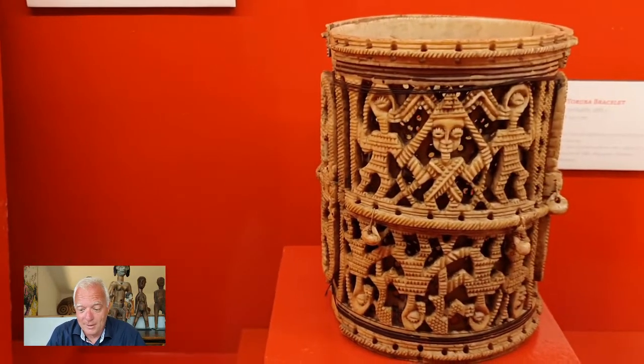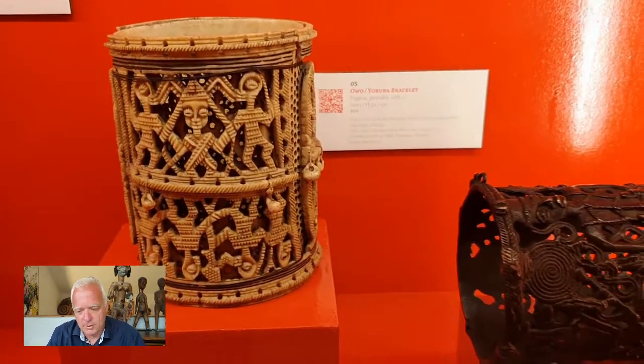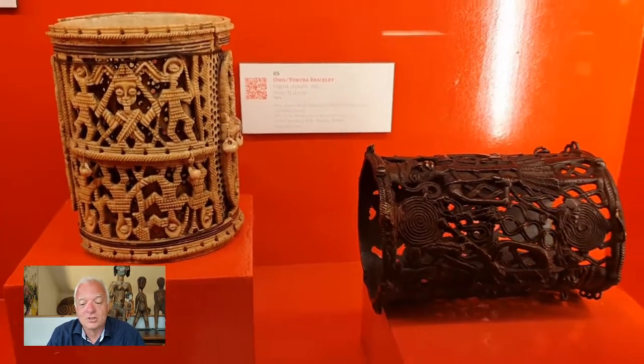So this was an amazing discovery at the end. I hope you had some fun with my TEFAF report here. There are some photos available as well, for example on Facebook. See you next time.